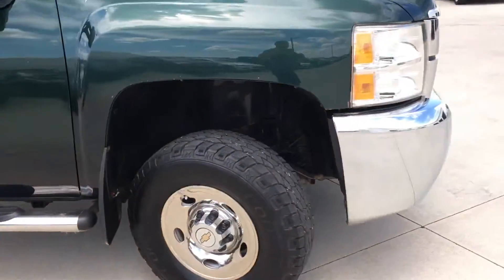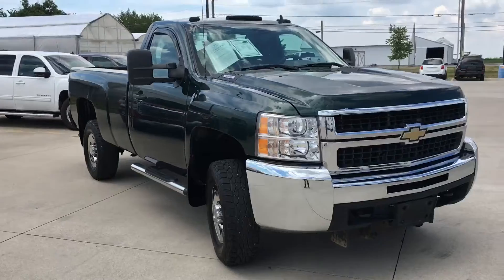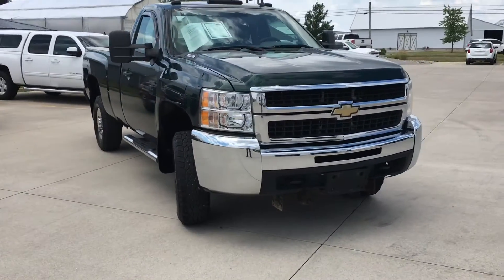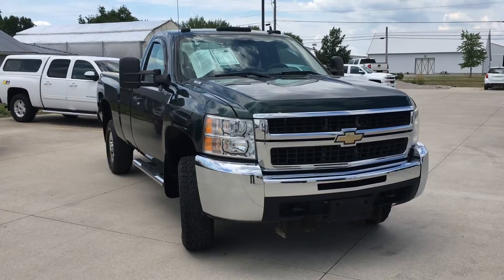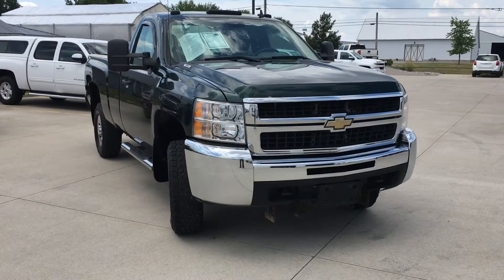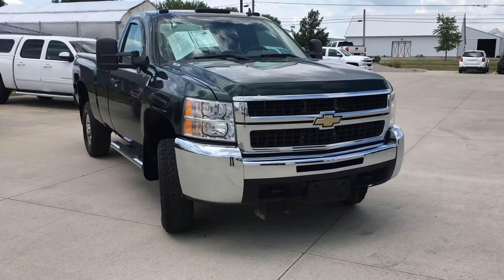I know this was a quick video, but I hope it gives you a better idea of the overall condition. If you come up with any other questions, feel free to shoot me a text back or call me directly on my cell, which is area code 567-344-2520. My name is Jason Barnes, so look forward to hearing back from you and hope you have a great day. Thank you.